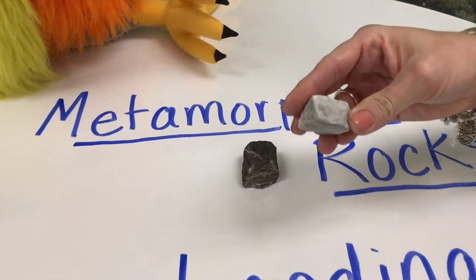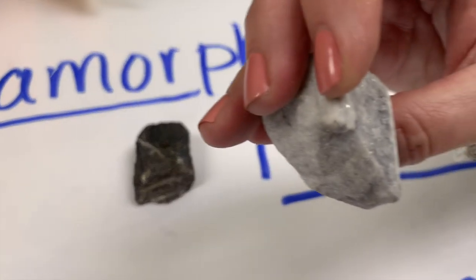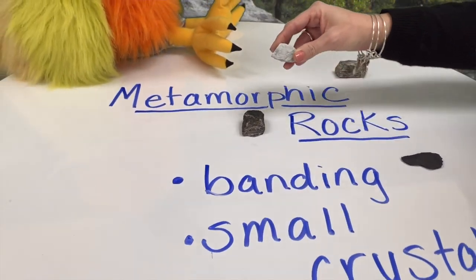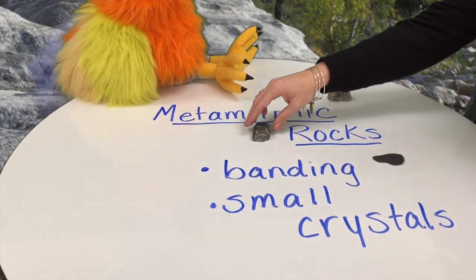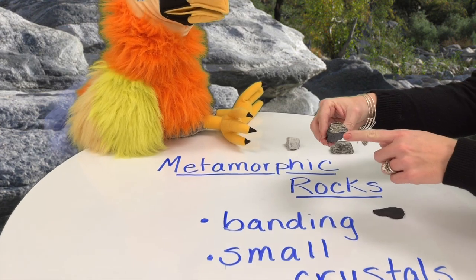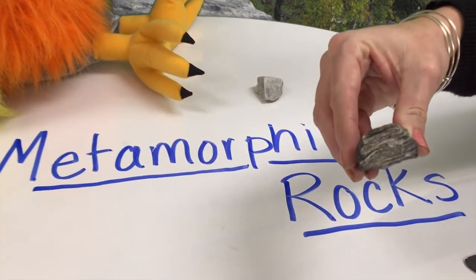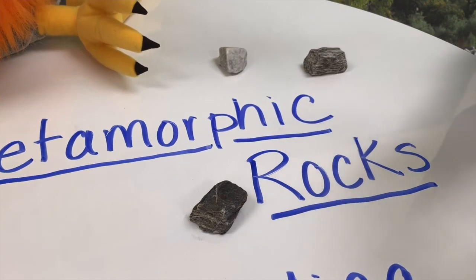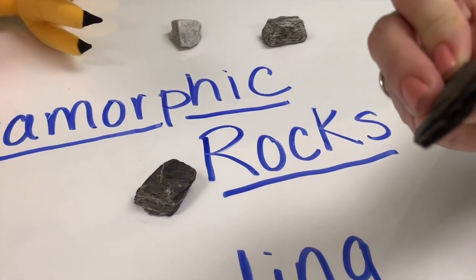Do you see how beautiful this one is with the small crystals? I like that. That one's really pretty. It's very pretty. And these other two that you have are also very nice — they have some banding in them. And this little one too, you wouldn't have noticed it at first, but it has bands also.